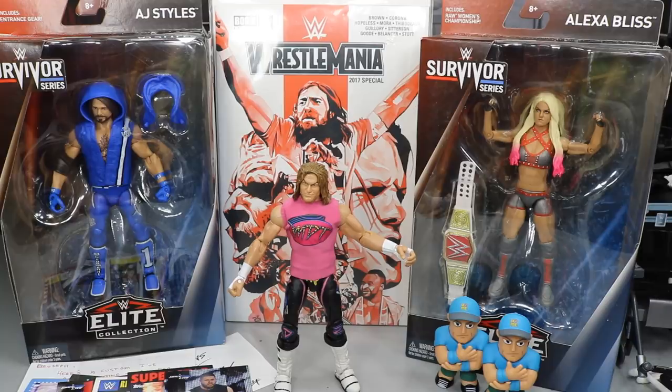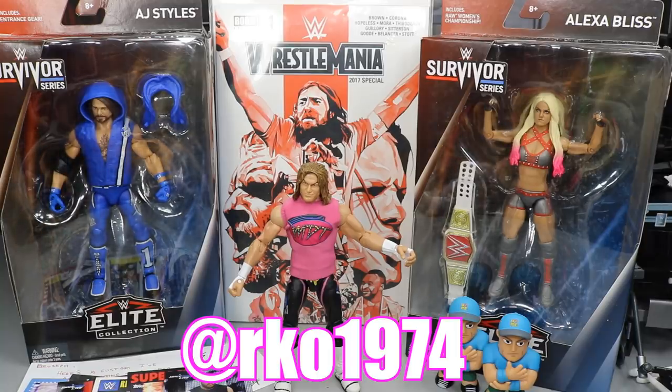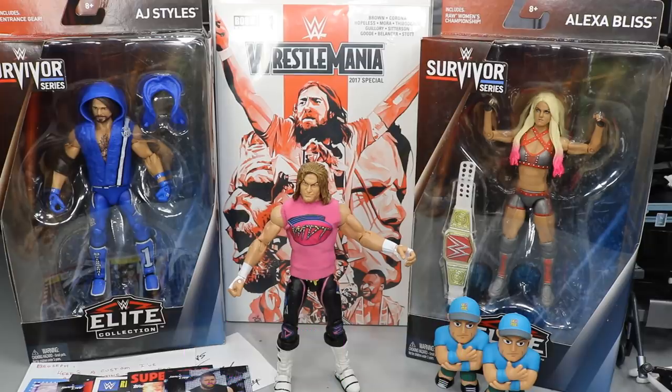Thank you so much, Rod. This is so freaking amazing — I love this so much. I have the absolute best fans in the entire world. You guys that watch every single day from beginning to end are what make My Damn Toys so epic, and I want to thank you guys from the bottom of my heart. 2018 was a great year and we're going to forge on to 2019 — it's going to be an even bigger and better year, you have my word on that. Go follow Rod at RKO1974 on Instagram. Subscribe to the channel for more epic WWE figure videos, follow me on Instagram and Twitter at MyDamnToys, and I will see you guys in the next video.